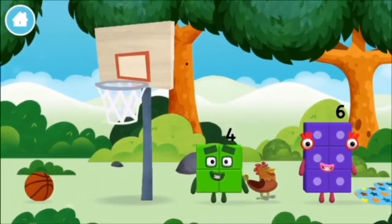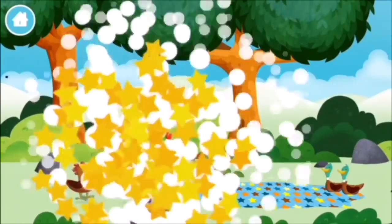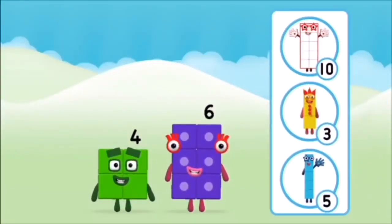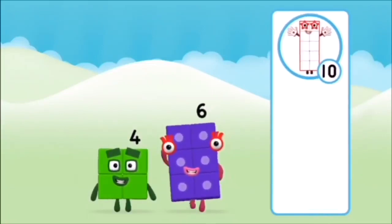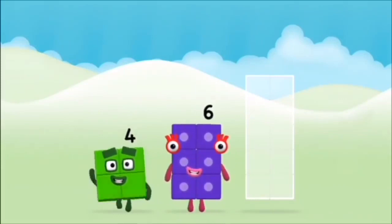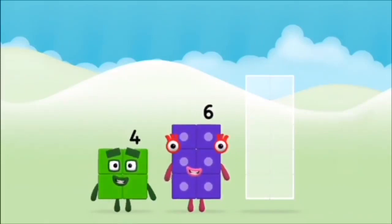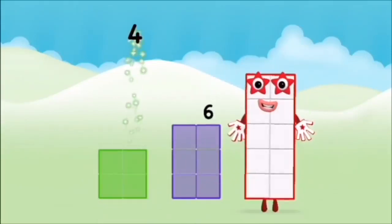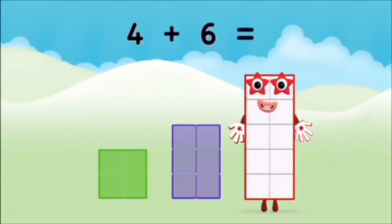Which number block did you find? What number block can you make by adding these two together? That's the correct answer! Add the number blocks together. Four plus six equals ten.